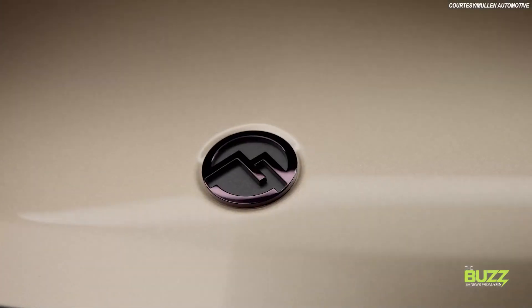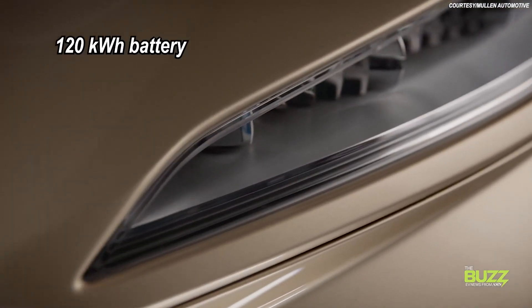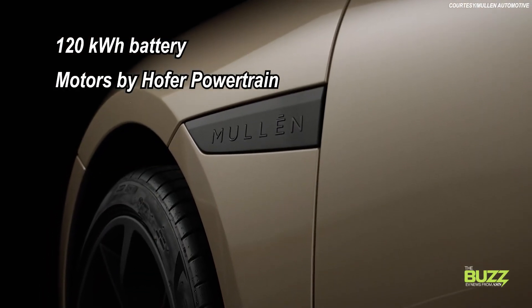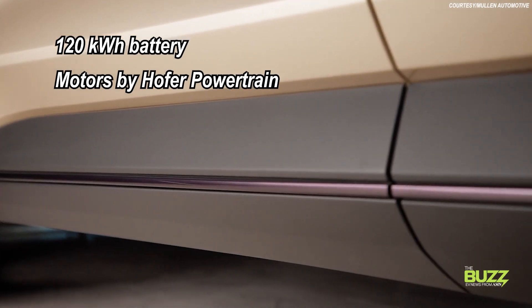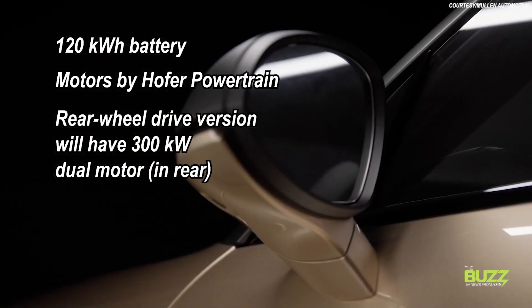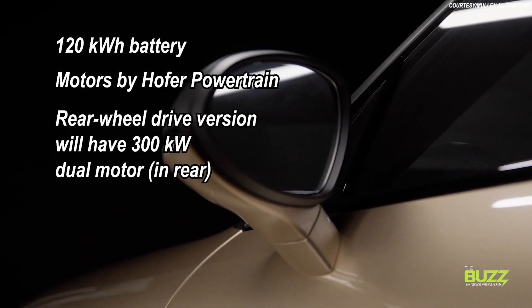Let's take a closer look at the Mullen 5 EV crossover by starting with some of the internal specs. Here's what we know. The crossover is coming with a 120 kilowatt-hour battery, and Mullen tapped the Germany-based Hoffer powertrain for the vehicle's electric motors. The rear-wheel drive version of the Mullen 5 will have a dual motor in back with 300 kilowatts of power.